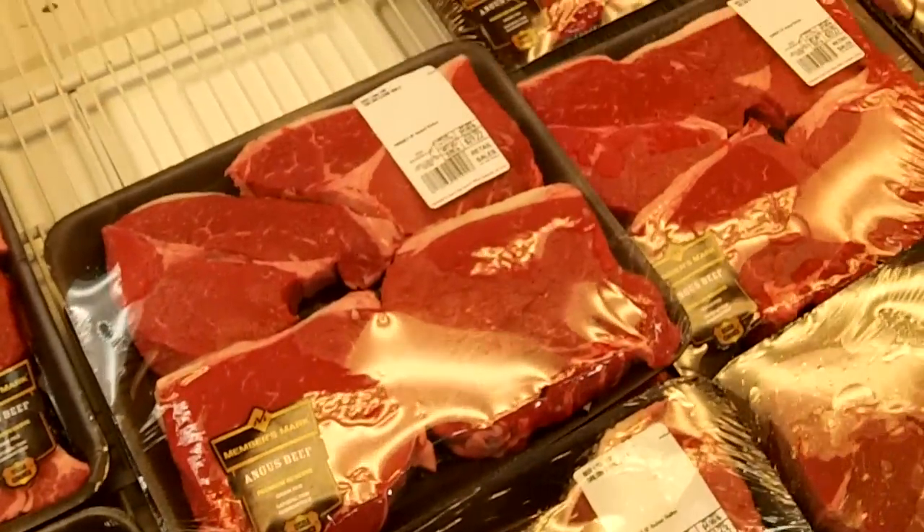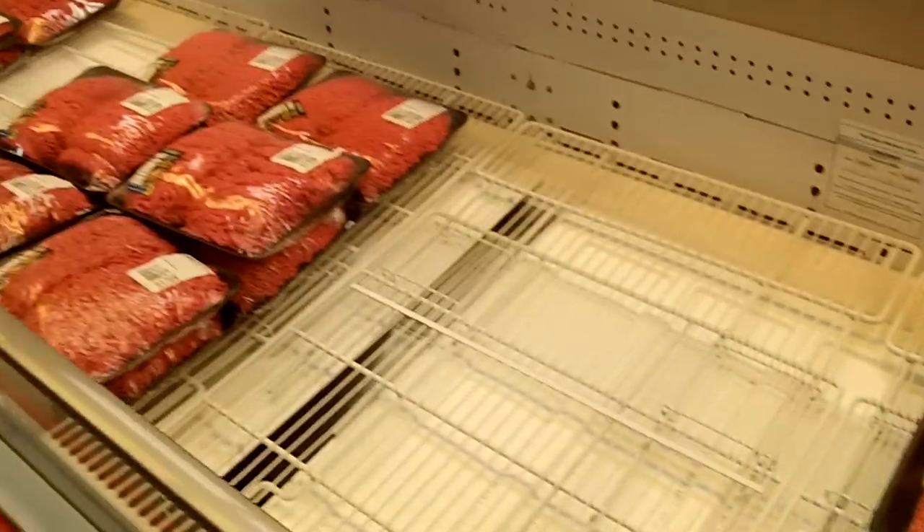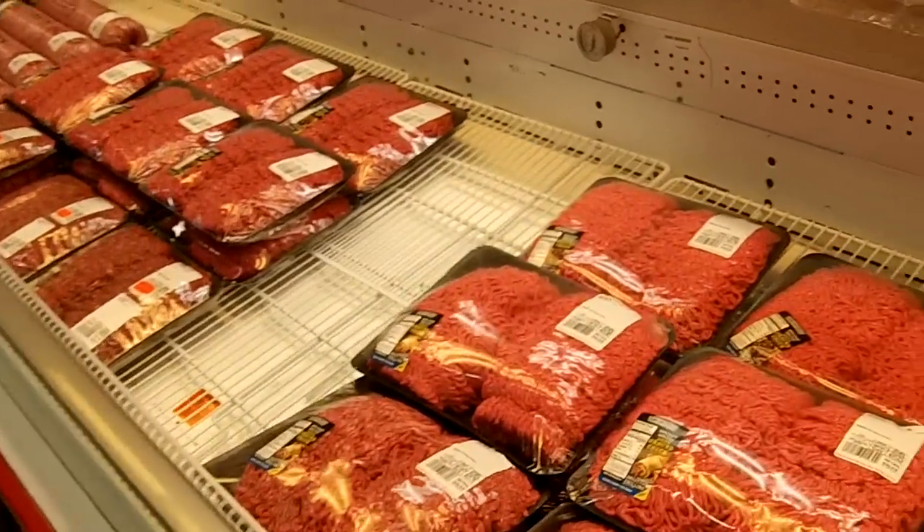A little pricey — more than Thailand — but this is beef. Not high grade beef too. Not that Thai beef.